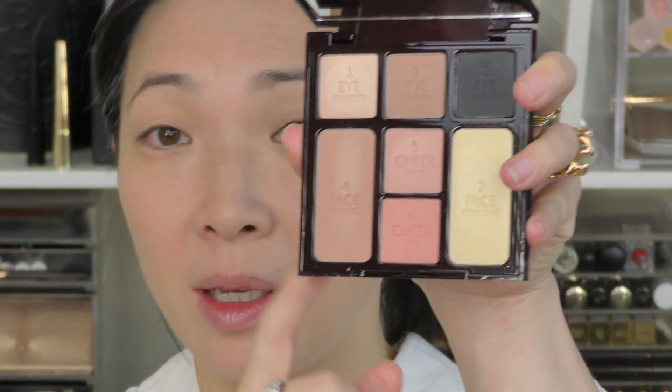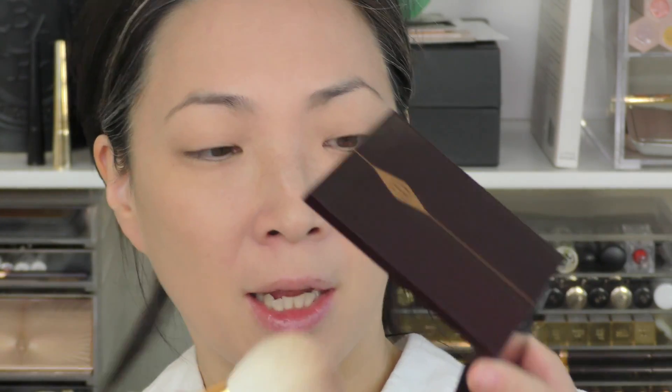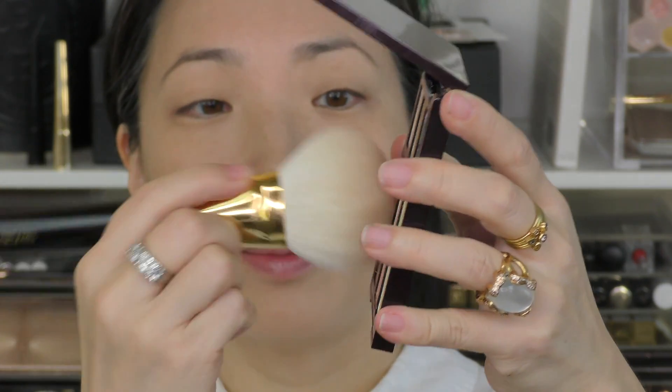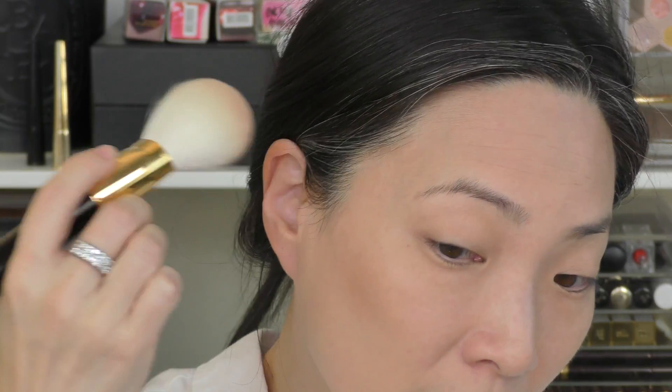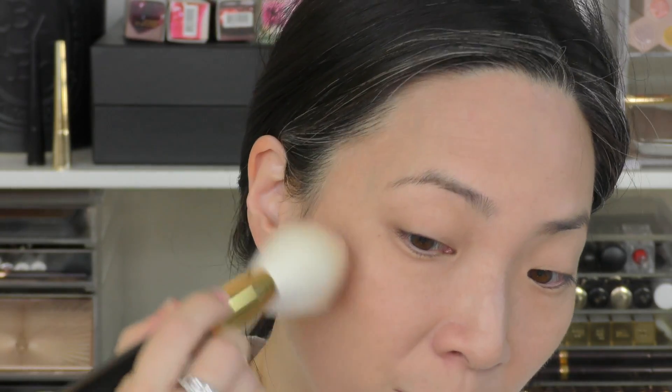If you'd like to watch a demo of this and hear my final thoughts on the palette, then just keep on watching. I have put on foundation, concealer, powder, and I've done my eyebrows, so I'm ready to go in. I'm going to start with my face and go in with the bronzer first using my Tom Ford bronzer brush — it fits pretty well into the pan. There's a little powder kick-up but not too much, and I'm just going to start bronzing my cheekbone area and my temple area.